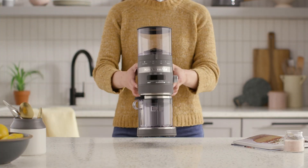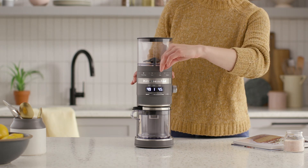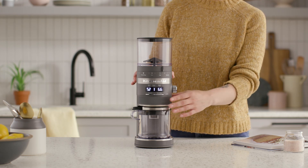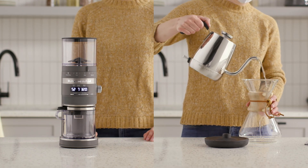Designed for their perfect grind, this burr grinder helps parents easily and consistently achieve the ideal ground size for all of their favorite brew methods. With 70 precise settings from French press to espresso and more, combine with an electric kettle for everything they'll need for a soothing cup of coffee or tea.